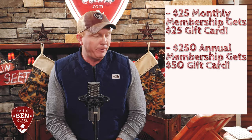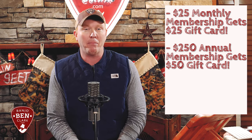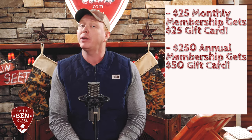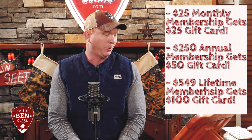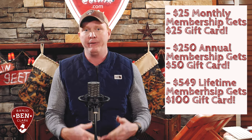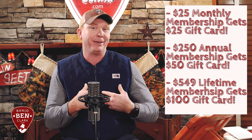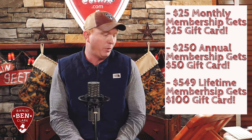If you join annually — the $250 Gold Pick membership — you'll get a $50 gift card to the store. That's almost enough to buy your strings for the year. If you join Lifetime for $549, you get a $100 gift card to the store. This also applies to gift memberships. Maybe you're already a member and you want to gift it to somebody — you keep the gift card for yourself. Bear with us because we have to process all those gift cards with memberships manually, so you'll get those by Wednesday evening.